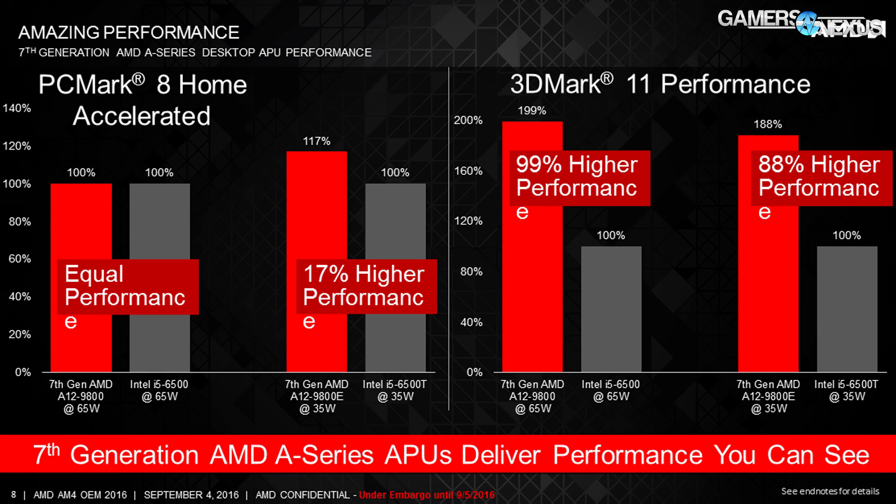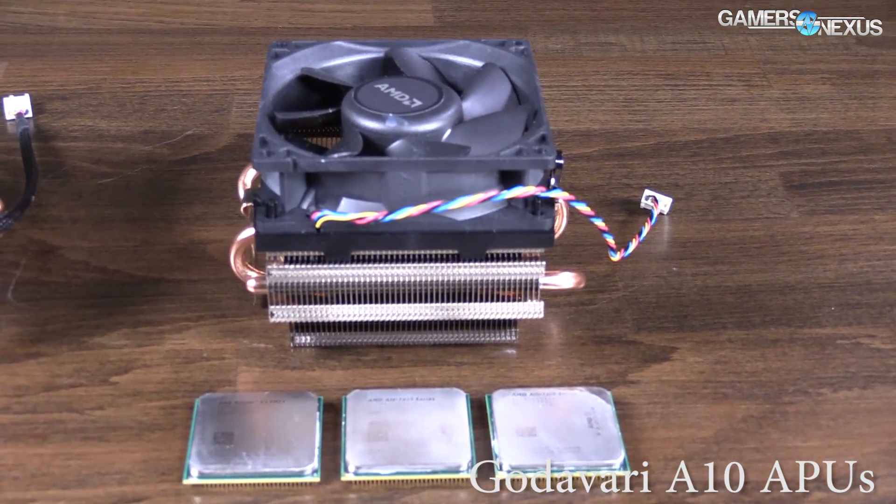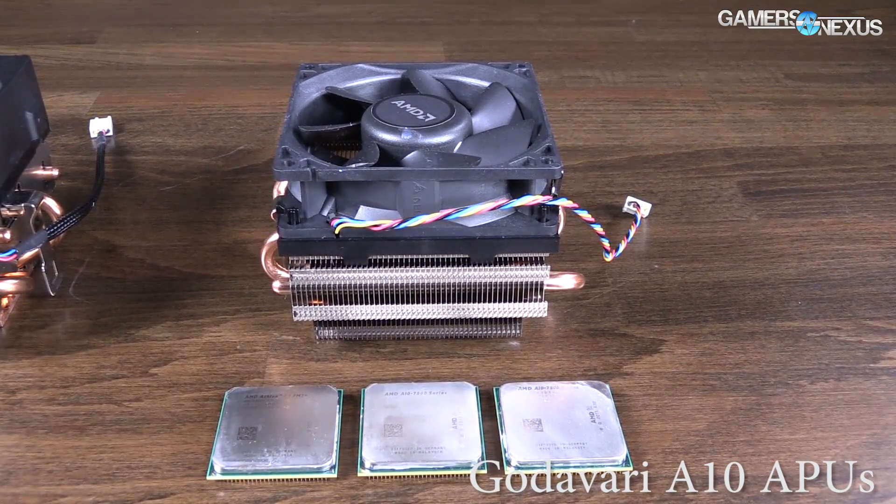On performance, AMD is providing charts claiming equal performance in PCMark 8 Home Accelerated watt-for-watt between the A12-9800 at 65 watts and an Intel i5-6500 at 65 watts. AMD also claims 17% higher performance against the i5-6500T watt-for-watt with the A12-9800E at 35 watts. In 3DMark 11, AMD claims nearly a 2x performance gain over the integrated graphics of their selected Intel CPUs. However, AMD used faster memory — DDR4-2400 — while Intel ran DDR4-2133, since Intel can't support 2400, which is a meaningful caveat even if not entirely unfair.